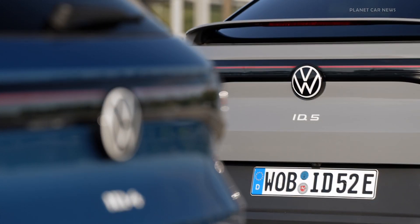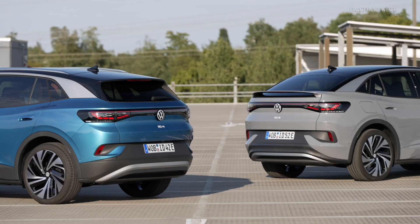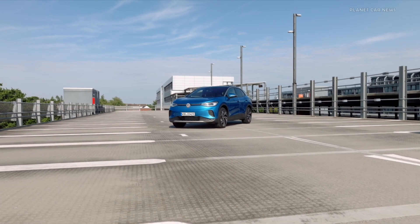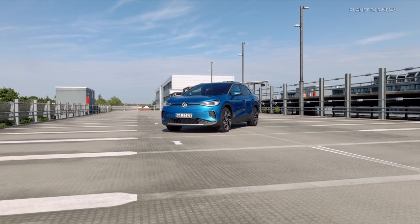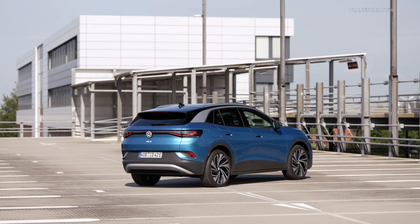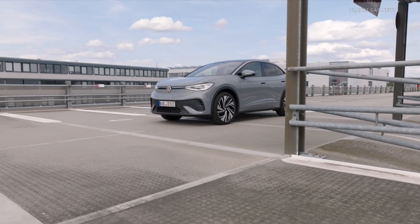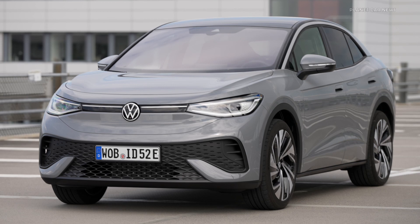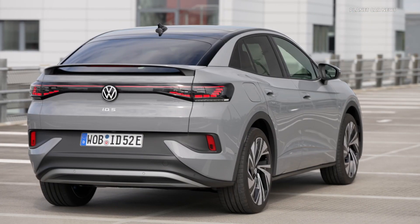Volkswagen is launching pre-sales for the enhanced ID.4 and ID.5 models. The two electric models will now be offered with a brand new generation of infotainment system software and a new drive system. The most important new technology feature in all ID.4 and ID.5 models with 77 kilowatt-hour battery is the high-efficiency drive. An electric drive motor with 286 horsepower is now used in the rear-wheel drive models ID.4 Pro and ID.5 Pro.